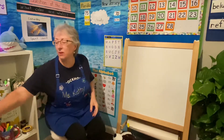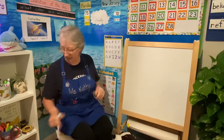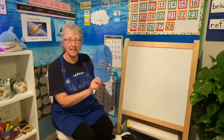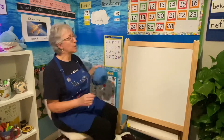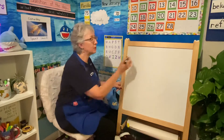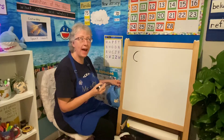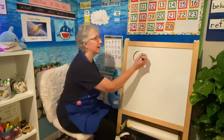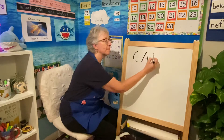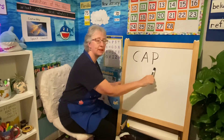Boys and girls, let's get right to it. We're going to make some words today. The first word we're going to make is — what's this? Cap. It could be two letters, but we're going to use this one. Cap.